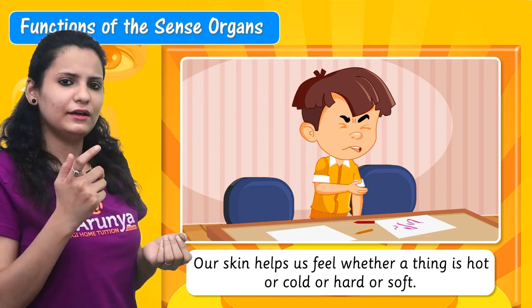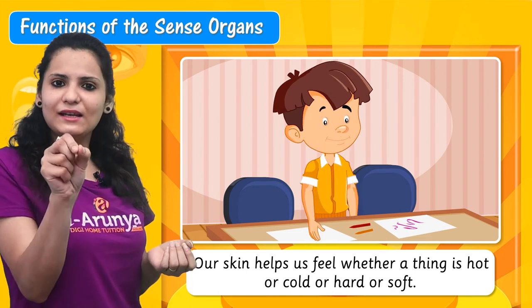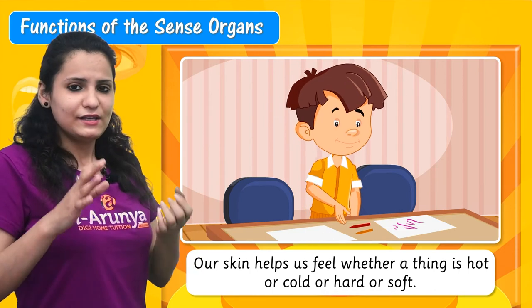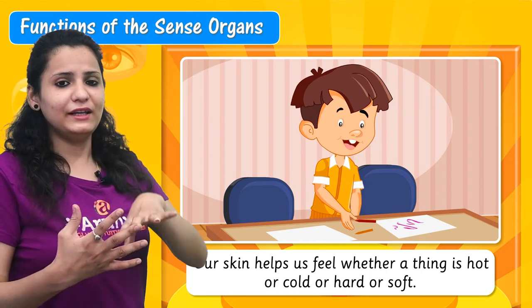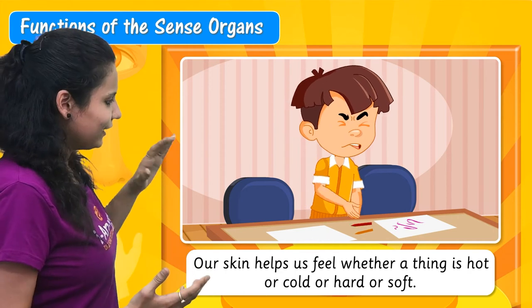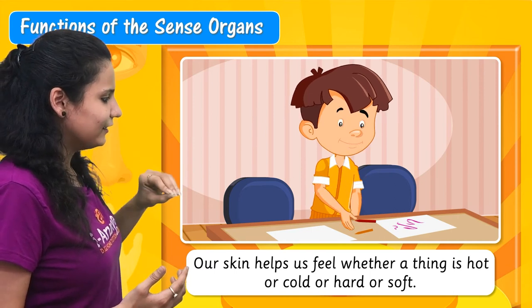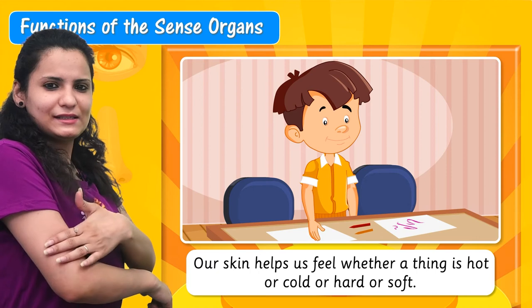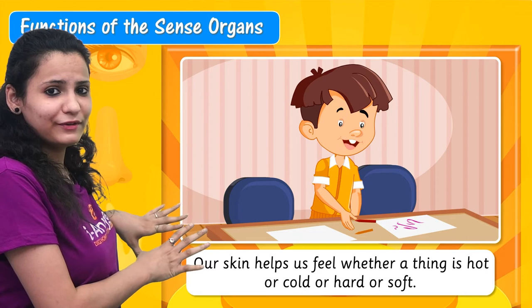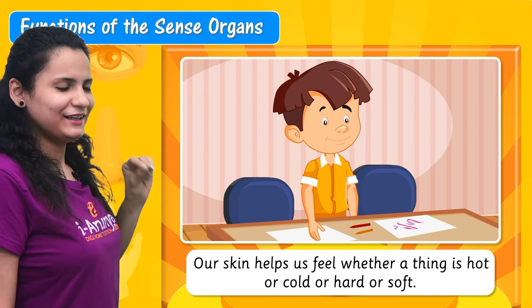How do you know that the surface of the stone is hard and rough? Because your skin helps you to feel that surface. Our skin helps us to feel the touch or the temperature of things. You can see here a boy picks a pencil in his hand and says ouch — it hurts. How can you feel that touch? Because of his skin.